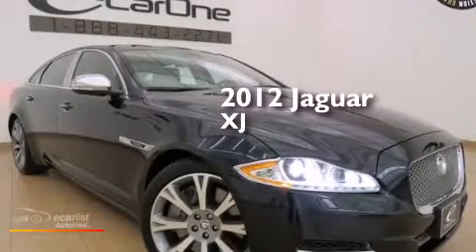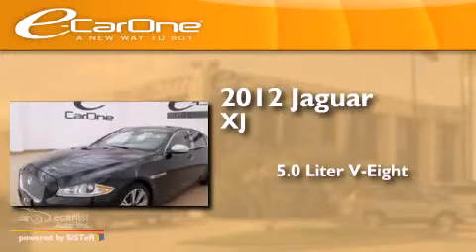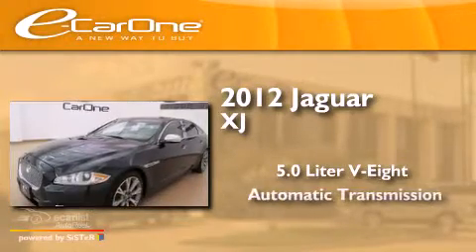This is a 2012 Jaguar XJ. It has a 5.0-liter 8-cylinder engine and an automatic transmission.